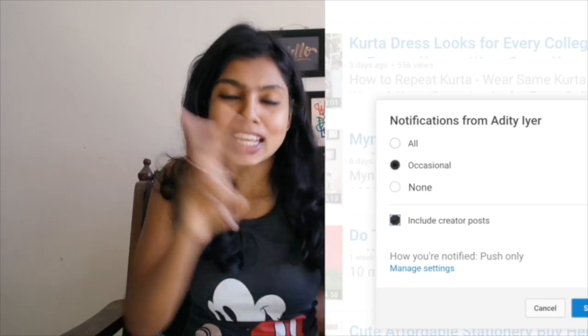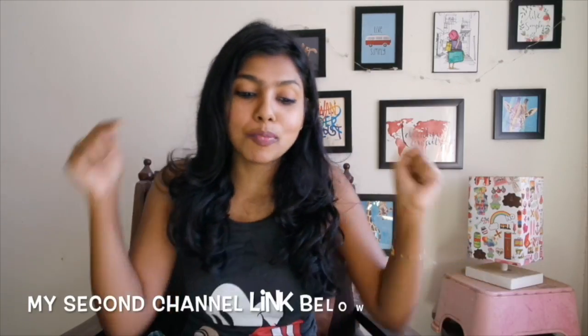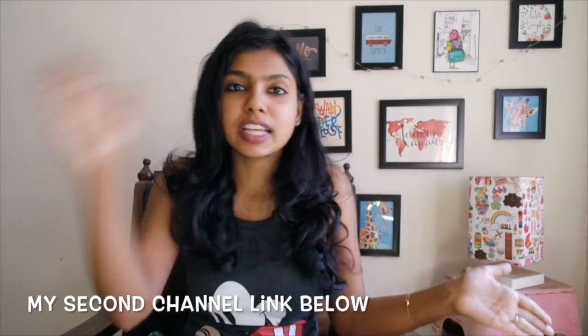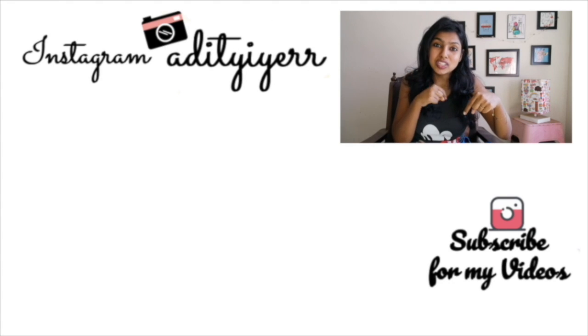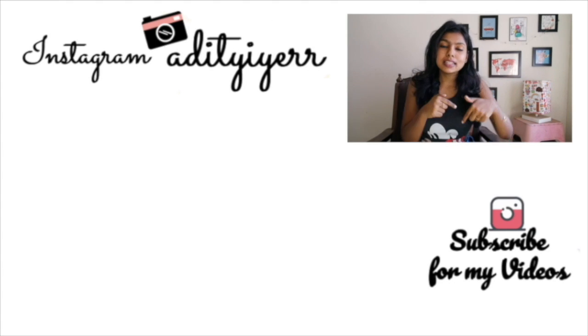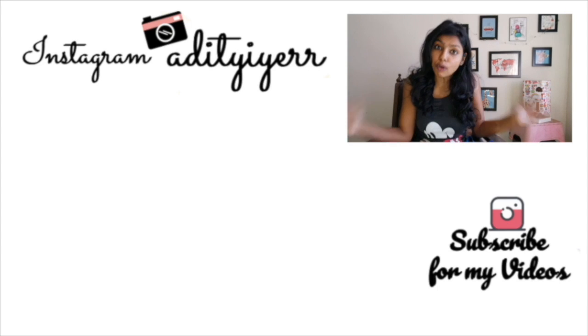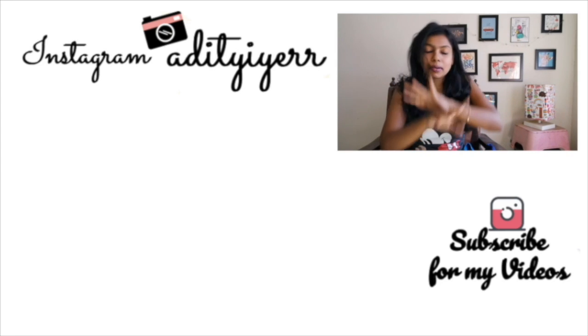I've actually started my second channel which will feature budget fashion content. Make sure you check it out — the link is in the description below. I have my Instagram and everything else linked in the description as well. Hit those subscribe circles to get all my videos directly to your phone for free. Thank you so much for staying around, bye!